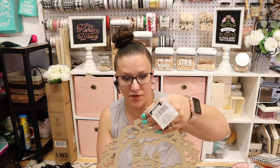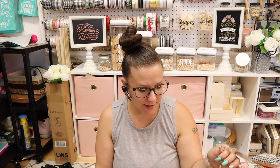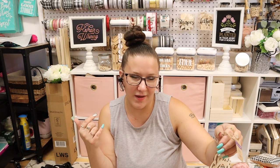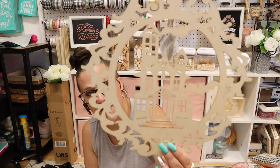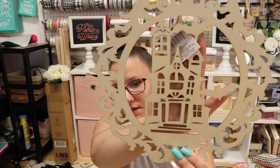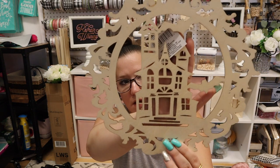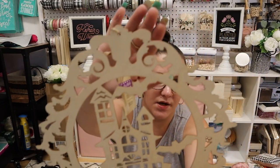Look at this one — I think I saw this last year, but you guys, I can't remember what happened five minutes ago, let alone last year. It is the Halloween haunted house with a spooky design around it.